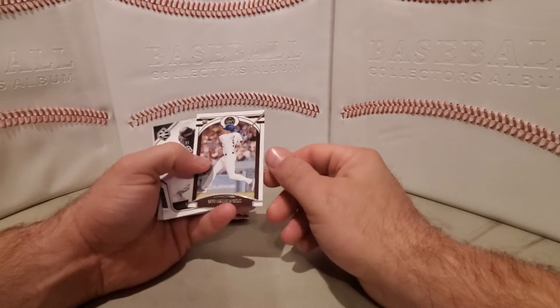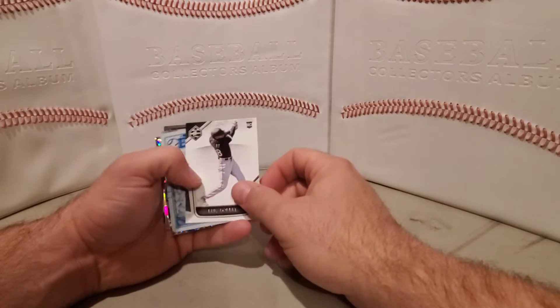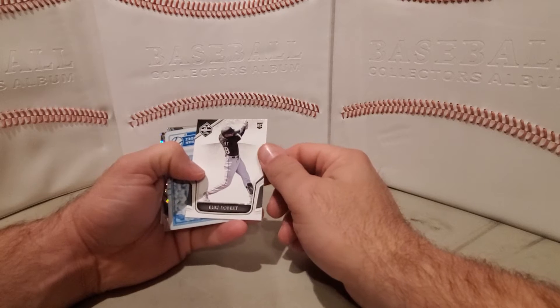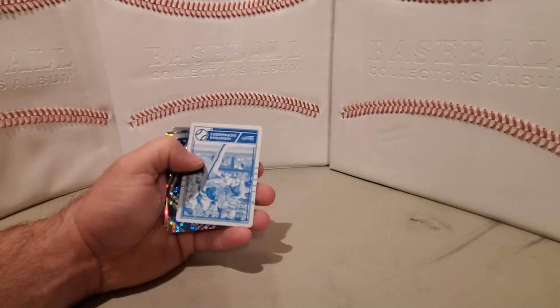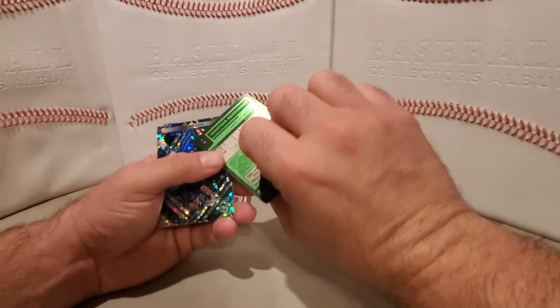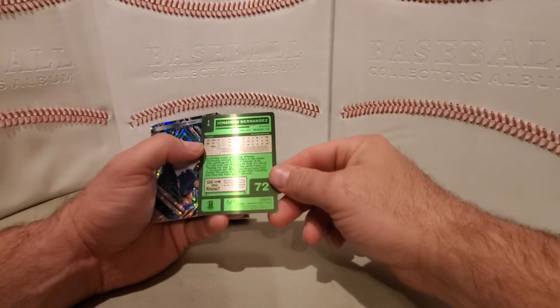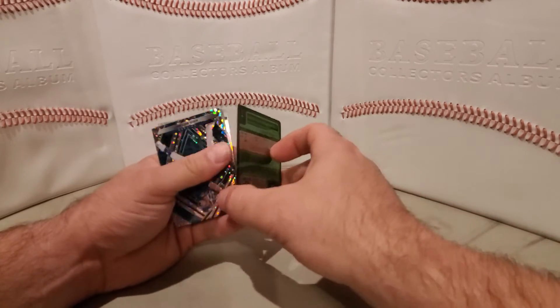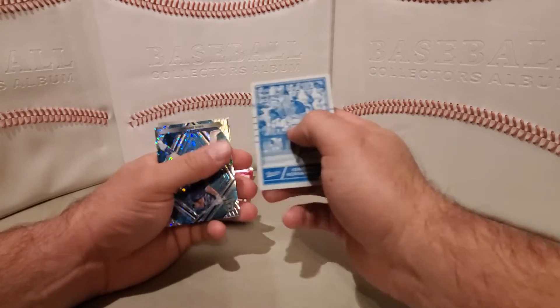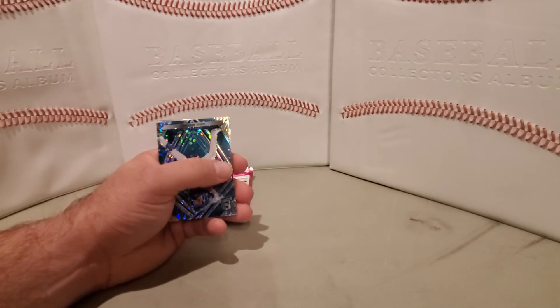Now the Gavin Lux rookie — this is Legacy. Luis Robert rookie. This is Limited — we have a one of one. This is a Panini Classics Chronicles printing plate, Jonathan Hernandez, one of one. I don't know if the printing plates count for one of the hits.